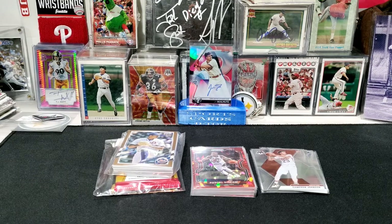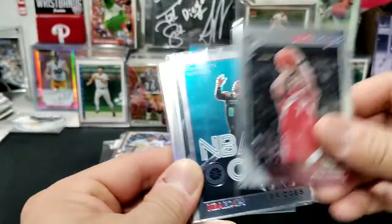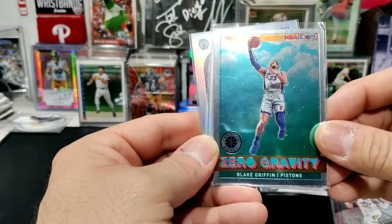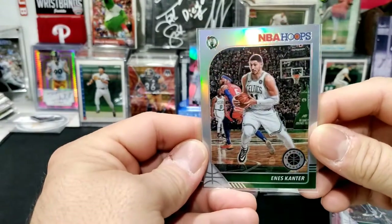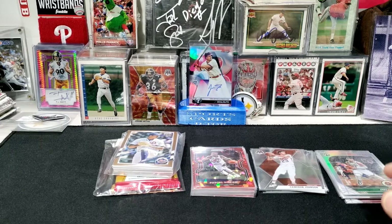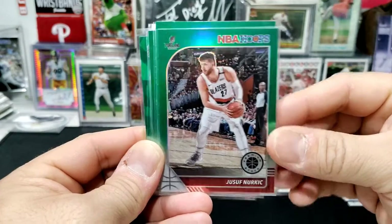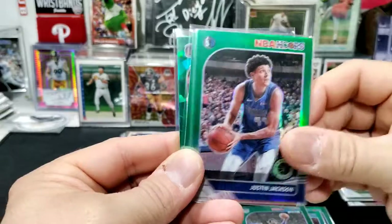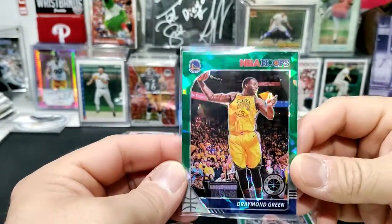I also got some NBA Hoops cards, some colored and some not, with a premium stock emblem. We got Miles Bridges, a Donovan Mitchell insert, Blake Griffin, Enes Kanter, Draymond Green — that one's pretty sparkly — Yusuf Nurkic, Jared Allen, De'Aaron Fox, Justin Jackson, and Kelly Olynyk Jr. Those are pretty cool premium stock cards.